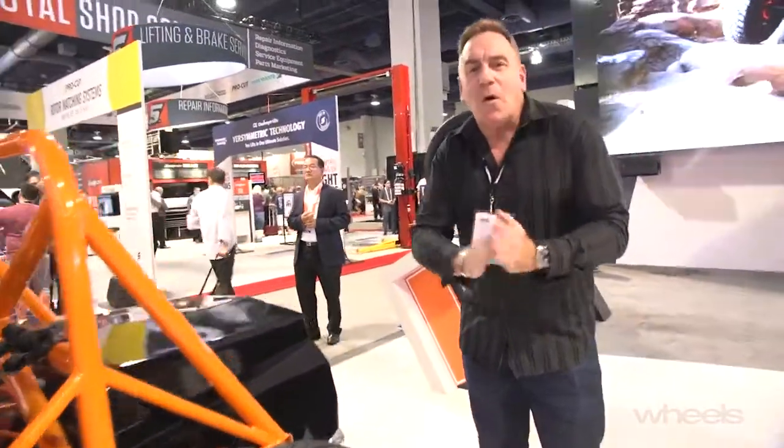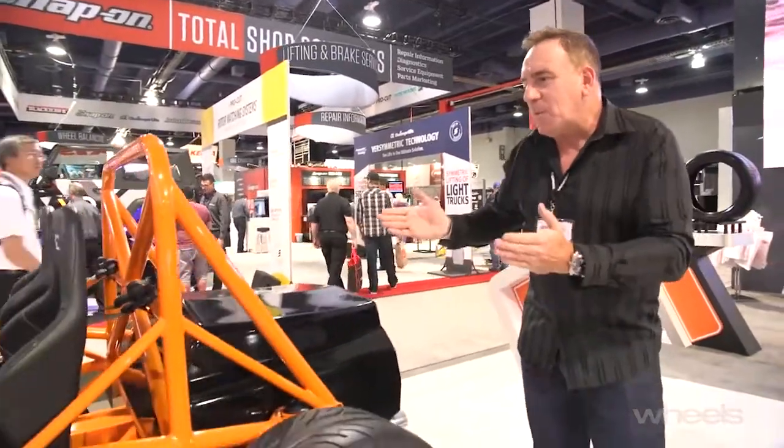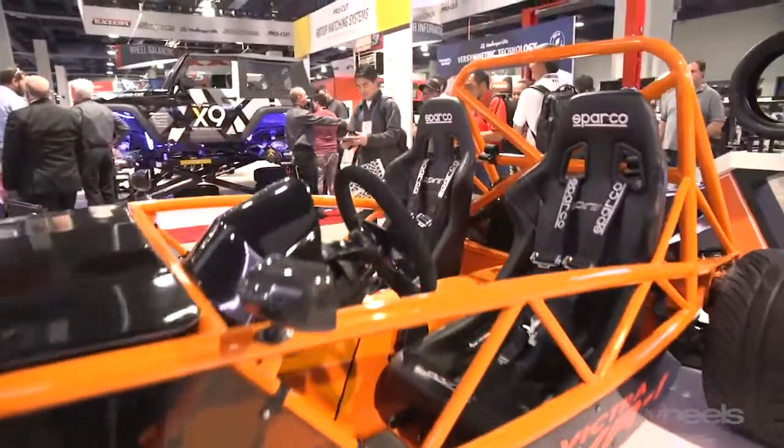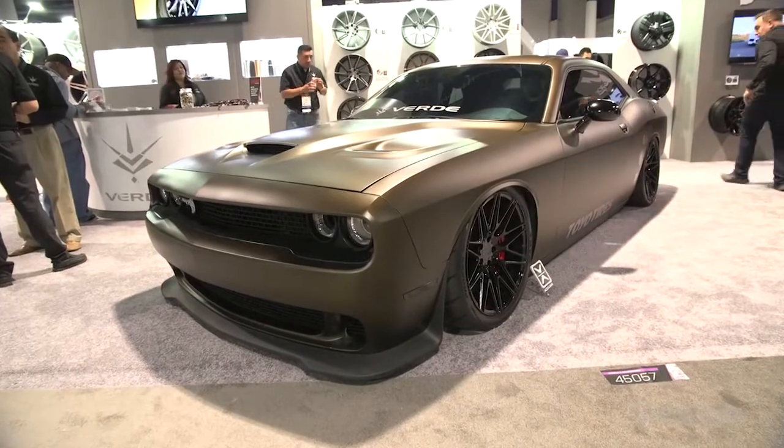We've got massive halls and multiple expo sections. At the moment we're kind of in the tyre and wheel zone, so all the tyre companies have lots of really cool specials to showcase the best of their rubber. This thing — crazy, lightweight, tubular frame, open-wheel thing — it's a toy that looks like an enormous amount of fun. The Exocet. Very cool. This is the sort of stuff you see a lot of at SEMA.